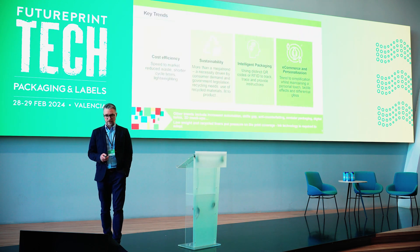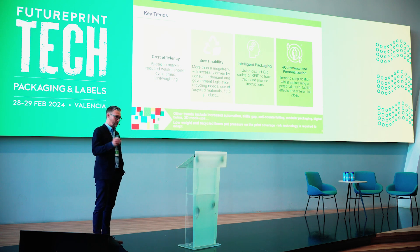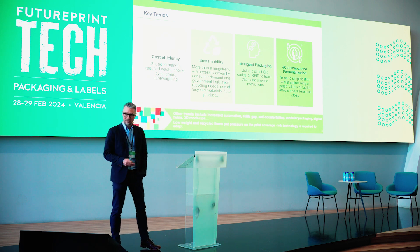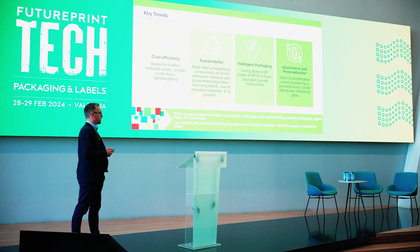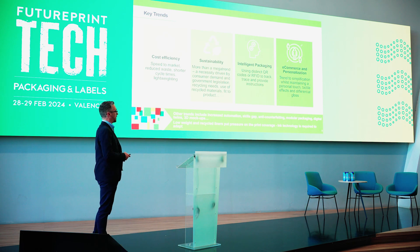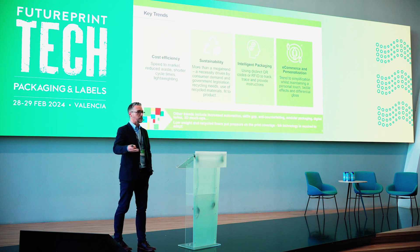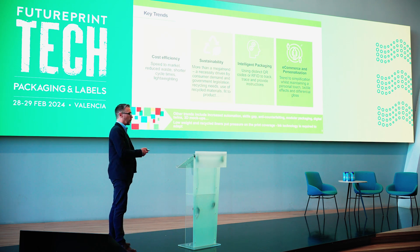First about the trends — and I'm pleased that most of these have been covered already in the previous talks. I focused on four key trends for corrugated that I think tie most closely into where inkjet can play. The first one being cost efficiency in terms of the speed to market, reducing waste, and the move to light weighting.